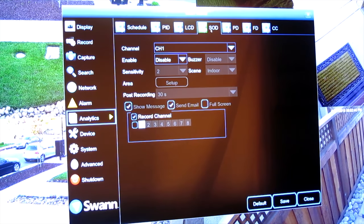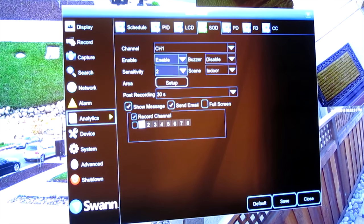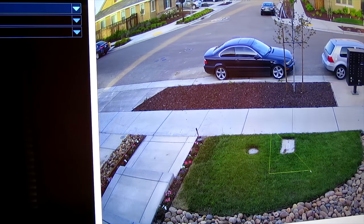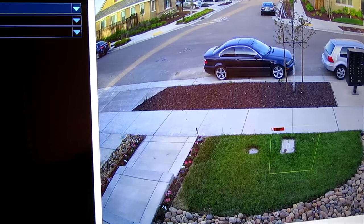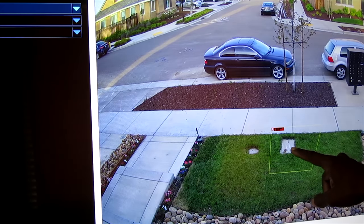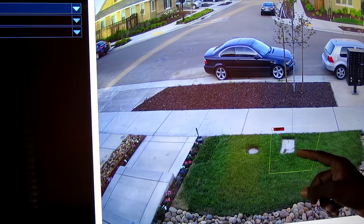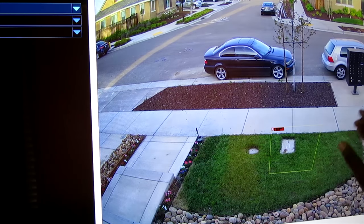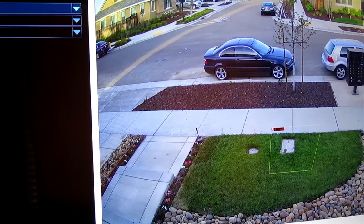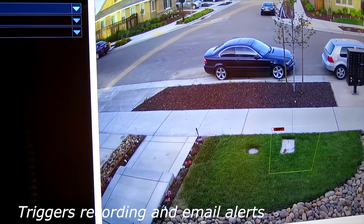Next is SOD — Stationary Object Detection. You draw a box around an object you care about, like a piece of art or a statue. The system knows it's supposed to be there. But if it's removed from that space, you get alerted. That's Stationary Object Detection.